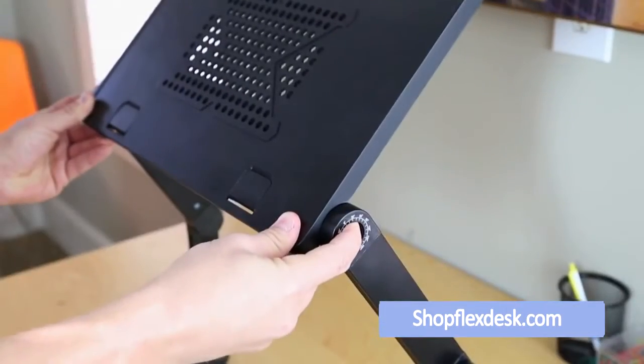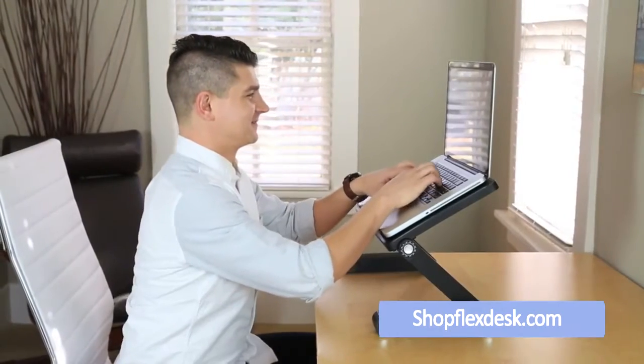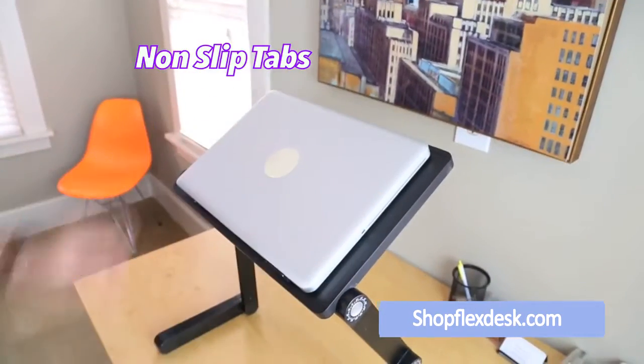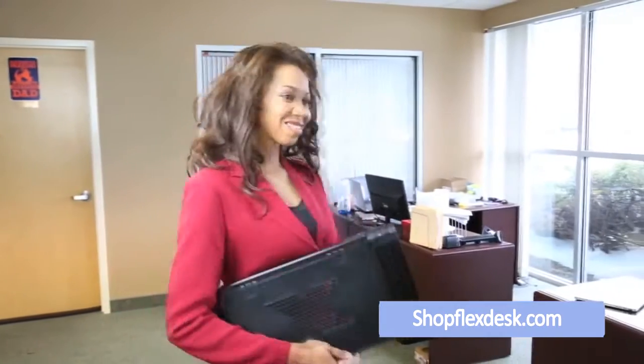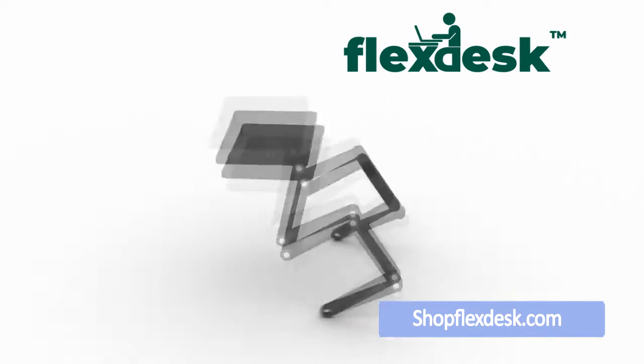The Flex Desk is simple and ready to use right out of the box. With just a few clicks of the auto-lock button, you can transform your workstation into a better workspace with the perfect position that's right for you. The non-slip flip-up tabs ensure that nothing slides off. Unlike other standing desk solutions, Flex Desk is lightweight and portable, so it's not just for the office.